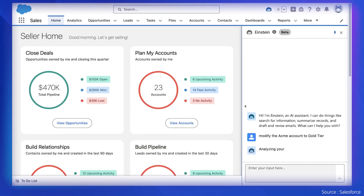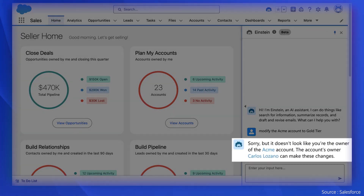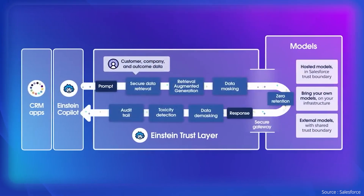Last but not least, Copilot serves up trusted AI responses and actions provided by the Einstein Trust Layer. This layer helps protect information from unauthorized access and data breaches.